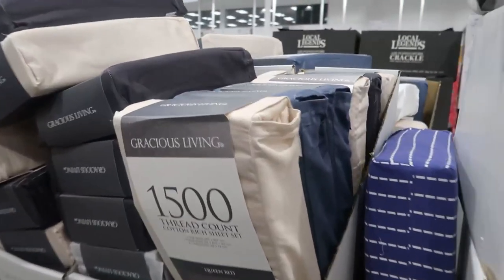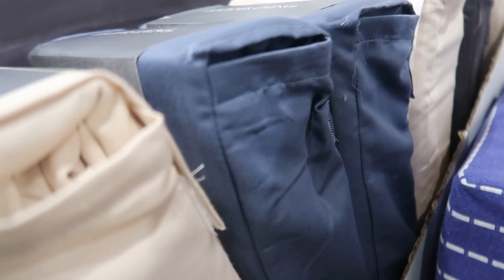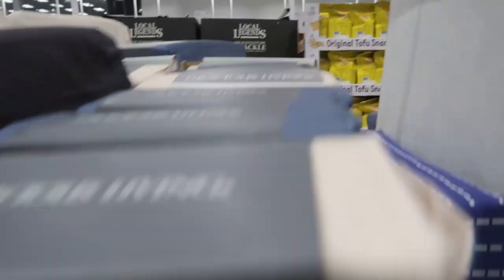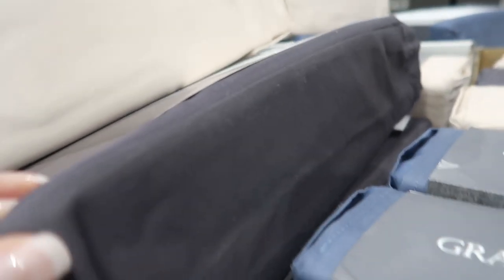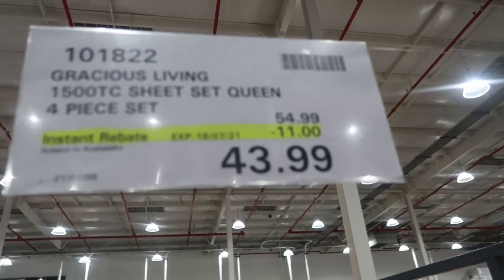These sheets are on special — 1,500 thread count. There's double, queen and king, and colors are blue, a sort of caramel, charcoal and white. There's plenty there so I don't think they'll sell out in a hurry. They feel amazing. There's a pale blue too. $43.99, a saving of $11.